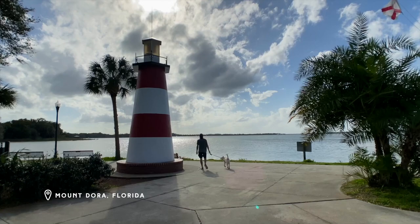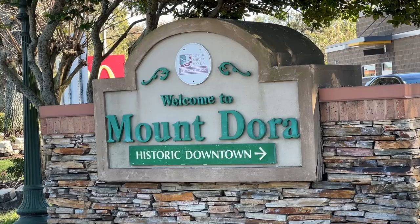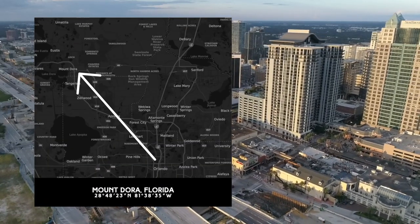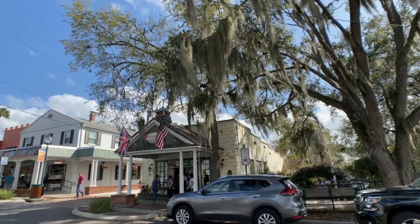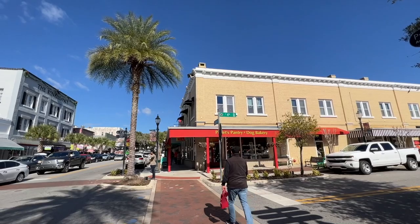One of our favorite places to spend a day in Central Florida is the always charming town of Mount Dora. Just over a half hour drive from downtown Orlando, this little slice of New England is a worthwhile destination that has been featured on this channel many times before.